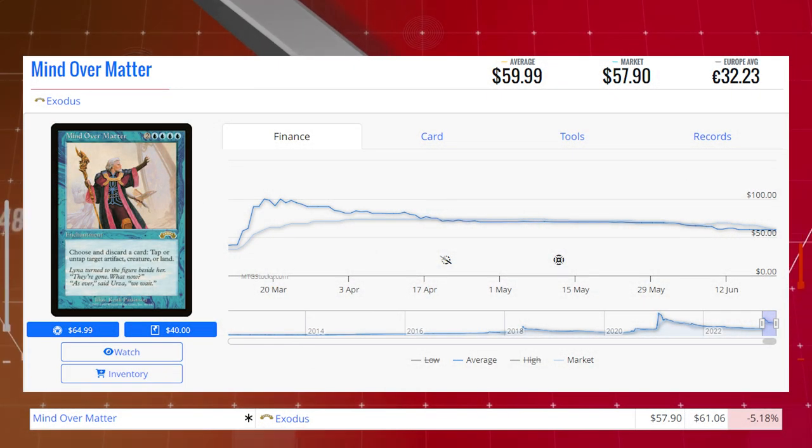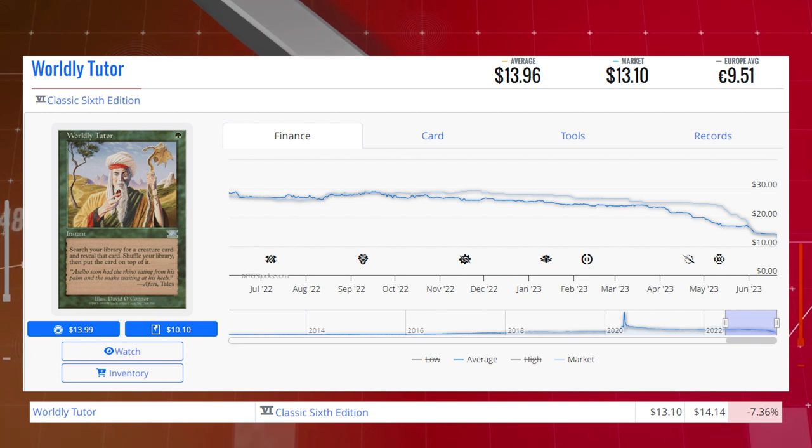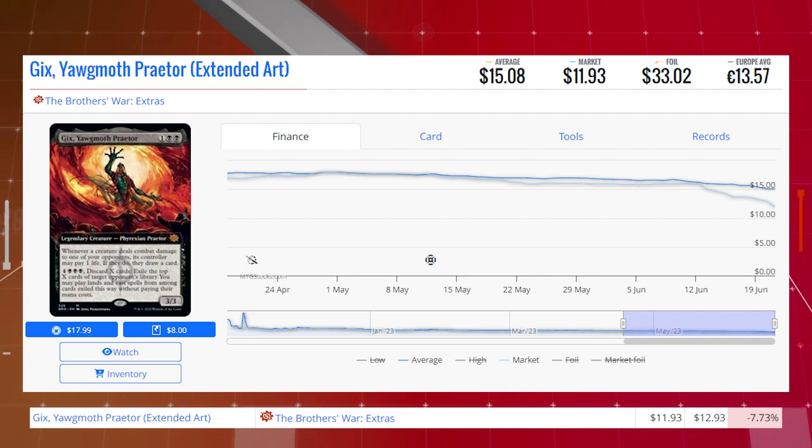Starting our losers section off today with a reserve-list card from Exodus, Mind Over Matter. This card is down 5.18% from $61.06 to $57.90 for its market price, and its average price is $60. Breeding Pool, the Gatecrash copy of the Shockland, is down 5.35% from $21.13 to $20 for its market price, and its average price is $22.21. Worldly Tutor from Classic 6th Edition is down 7.36% from $14.14 to $13.10 for its market price, and its average price is $13.96.